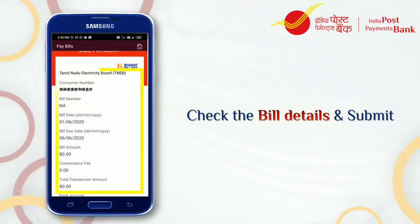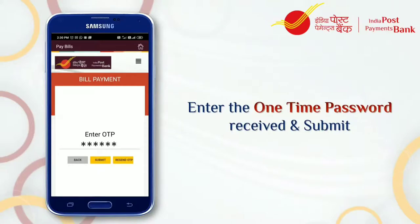Verify the bill details like due date and due amount. Note: a message will pop up if there are no outstanding dues. Enter the one-time password, OTP.